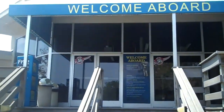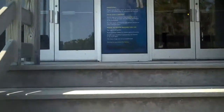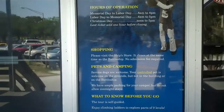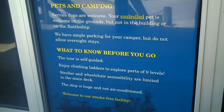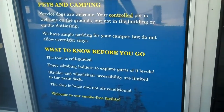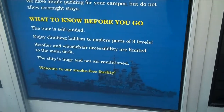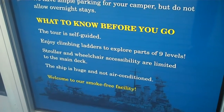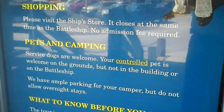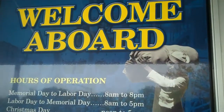Here's the entrance to get on and board the battleship in Wilmington. The hours of operation are 8 to 8. Some of the rules: the tour is self-guided. Enjoy climbing ladders to explore parts of nine levels. Strollers and wheelchairs are accessible but limited on the main deck. The ship is huge and not air-conditioned. Smoke-free facility. You cannot camp overnight. Welcome aboard — let's go check it out.